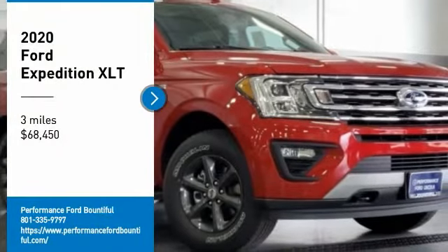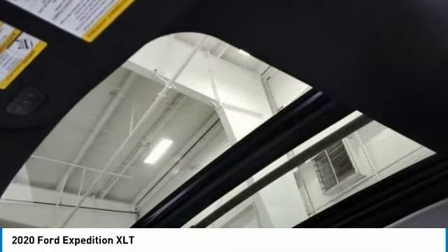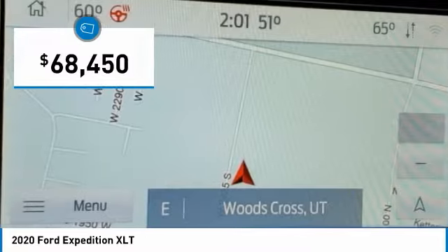Looking for the right vehicle? Check out the 2020 Expedition. Powerful, controlled, resourceful. Expedition — and is priced below $70,000.